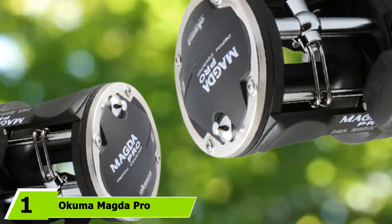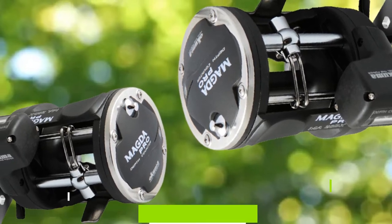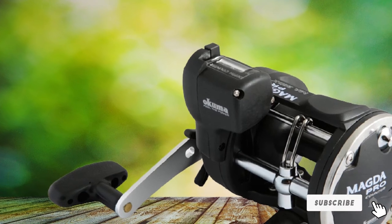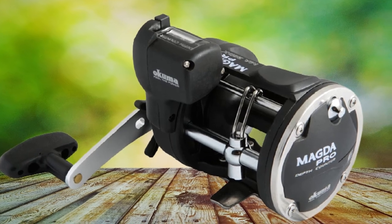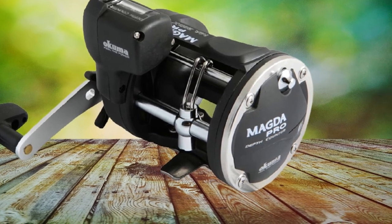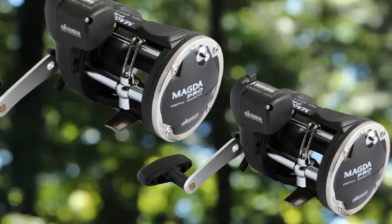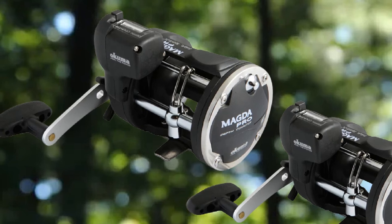At the first position of our list, we have the Okuma Magda Pro MA30DX. Designed exclusively for left-handed anglers, this reel is among the top trolling reels available on the market. Coupled with the most demanding features, it is made using the highest quality materials keeping its overall weight to the lightest end. The side plate rings and frame are made with high-standard stainless steel reinforced with an anti-corrosion finish that reduces resistance.